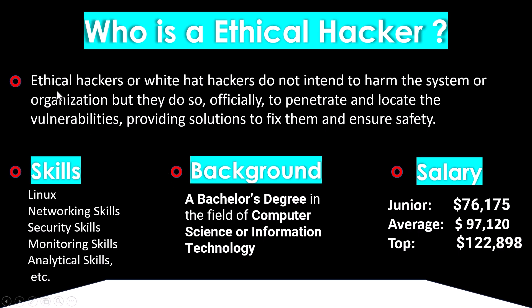Before moving forward, we should know who is an ethical hacker. Ethical hackers, or white hat hackers, do not intend to harm a system or organization, but they do so officially to penetrate and locate vulnerabilities, providing solutions to fix them and ensure safety. Some skills required to become a successful ethical hacker include Linux, networking skills, security monitoring, and analytical skills.